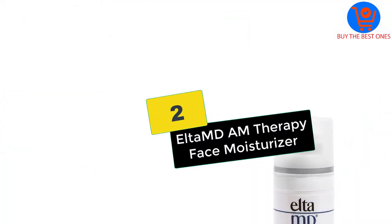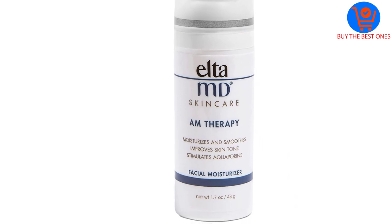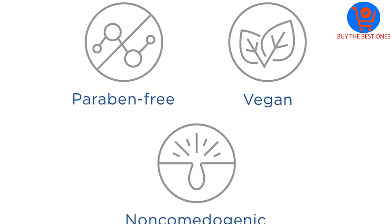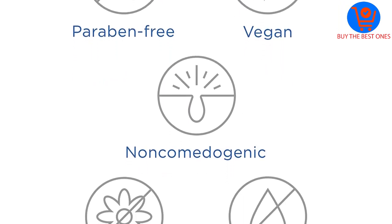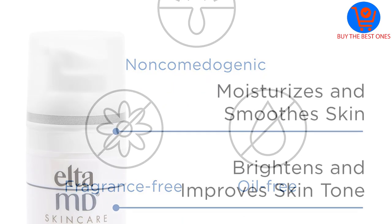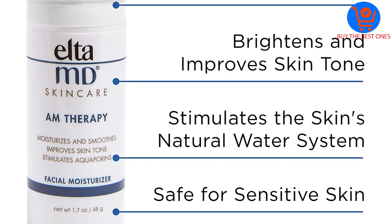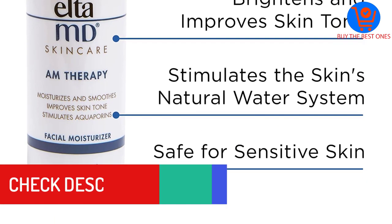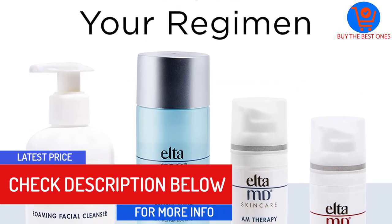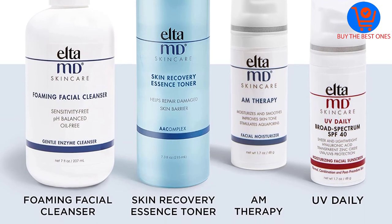At number 2, we have the ELTAMD Therapy Face Moisturizer. This oil-free moisturizer with nicotinamide from ELTAMD delivers plenty of nourishment, hydration, and moisture while it evens and brightens skin tone and smooths out its texture. The gentle, non-comedogenic, dermatologist-recommended formula is designed to stimulate the skin's natural water system so moisture is delivered without heavy emollients or oil, making it light and non-greasy. Hyaluronic acid helps with moisture absorption and retention all day long.